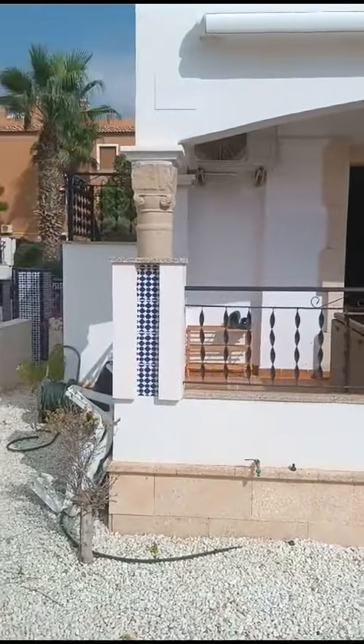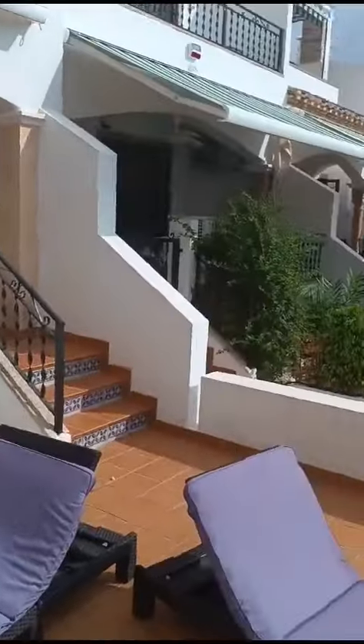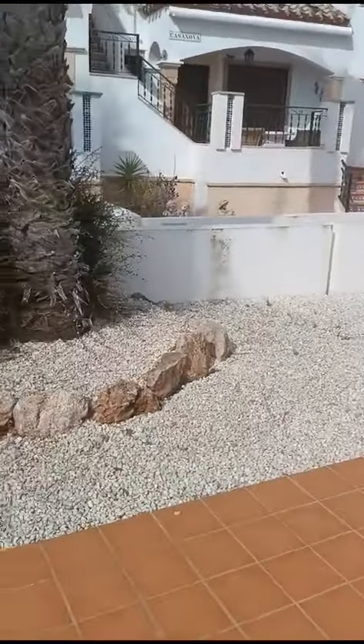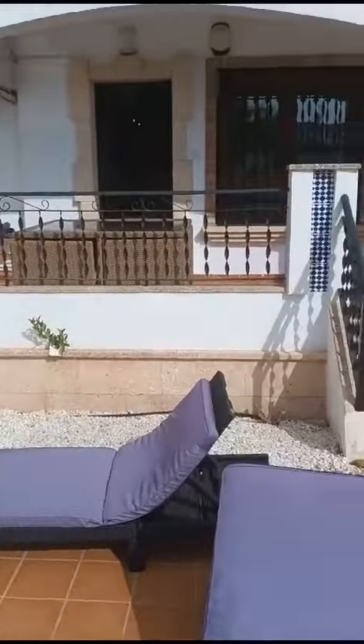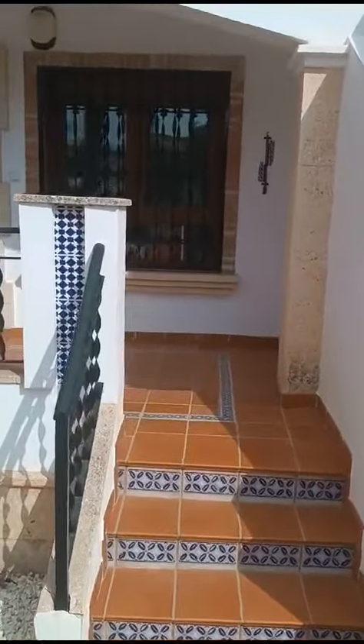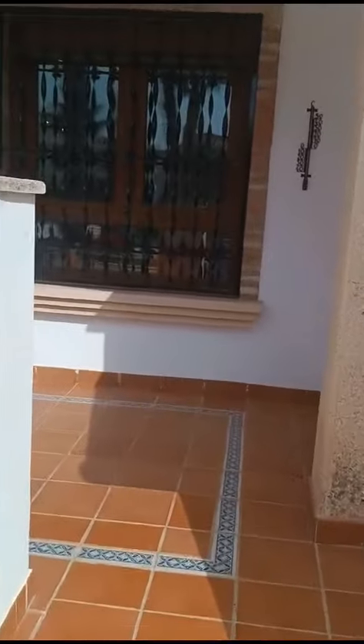This is probably my favorite model out of all the Quora builds. As you can see, we've got a nice outdoor space with plenty of room for sun beds, barbecues, and outdoor kitchens — very nice, directly overlooking the pool on a nice corner plot.